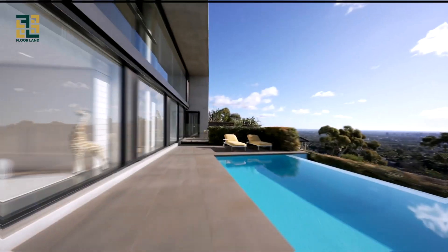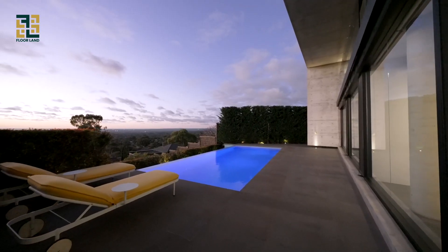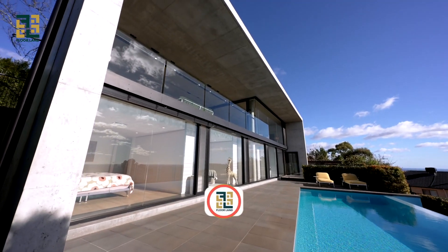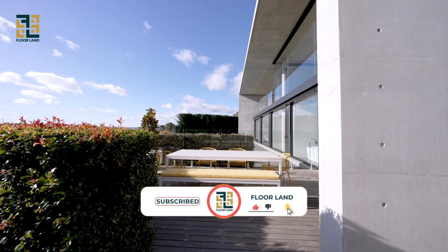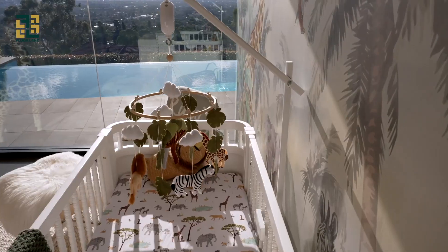That wraps up today's guide to outdoor flooring. We hope you found this information helpful and inspiring as you embark on your outdoor flooring journey. If you enjoyed this video, don't forget to give it a thumbs up and subscribe to our channel for more insights into flooring and interior design. Until next time, happy outdoor flooring!